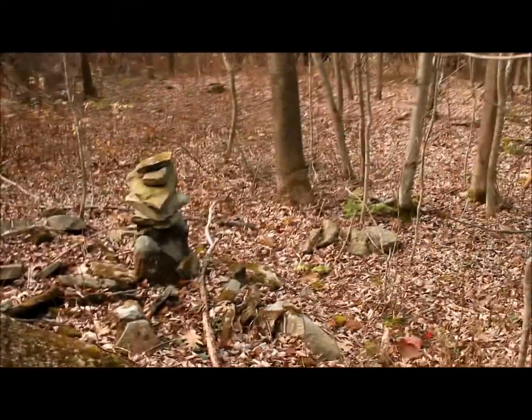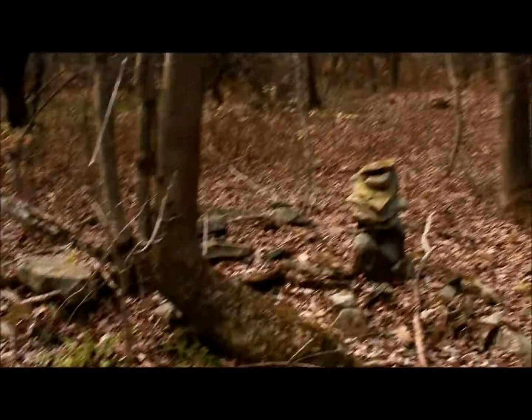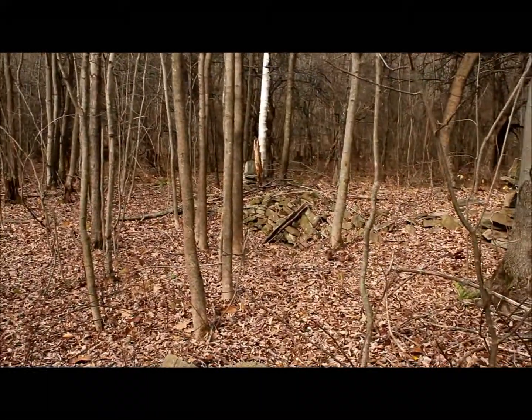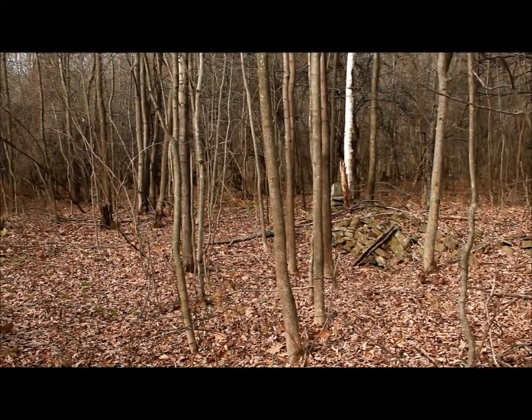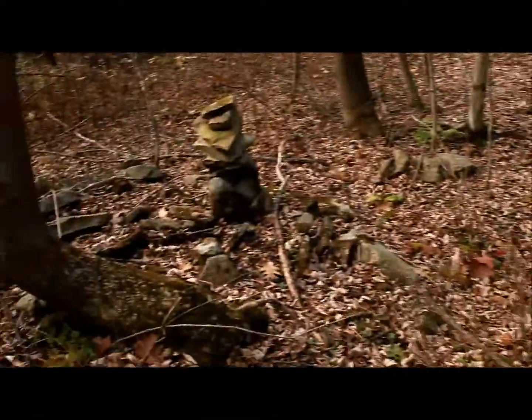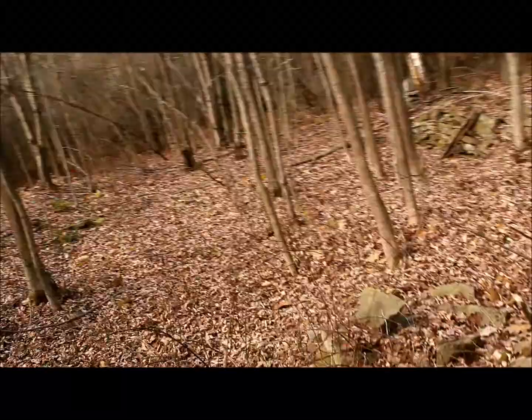Hey guys and welcome back, this is McDigger, and we're going to do some relic hunting today. I've been here before, in my first video. I just put on this — I haven't seen this yet. I'm pretty sure it's the barn foundation, or maybe a privy.